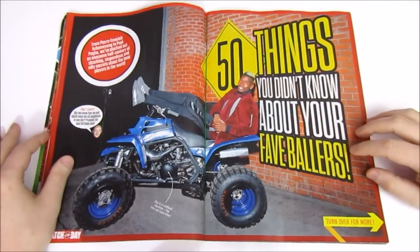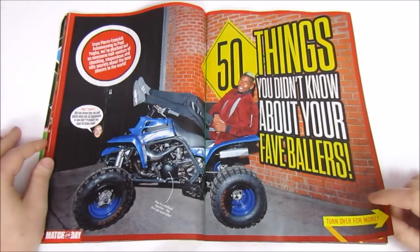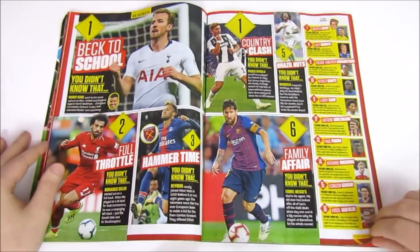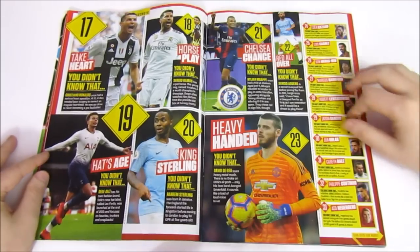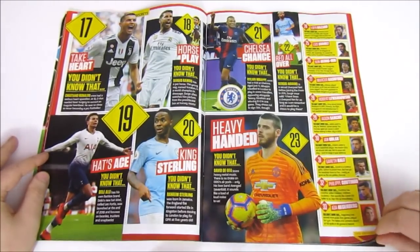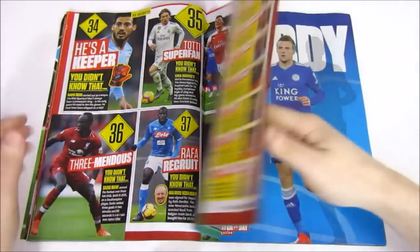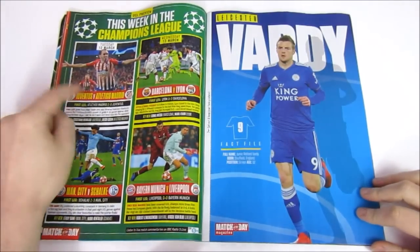Then we have 50 things you didn't know about your favourite ballers, and Pogba messing about when he should be concentrating on his football. Some quite interesting facts — 50 players. Like Mbappe had a trial at Chelsea at one time. There are some women in there as well, and European footballers. And then the Champions League stuff, which is on tonight.